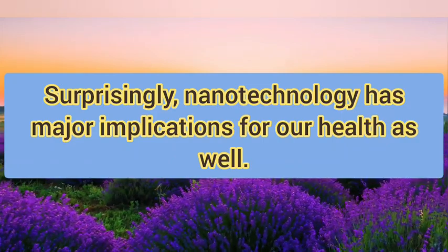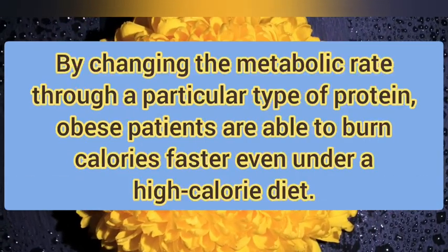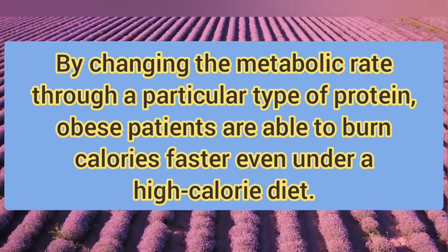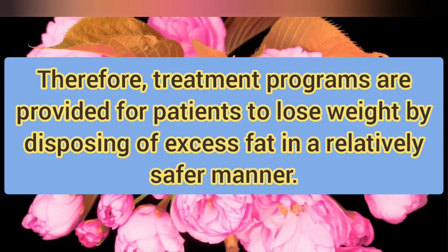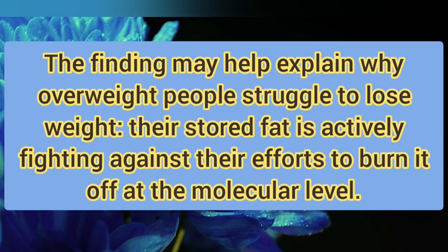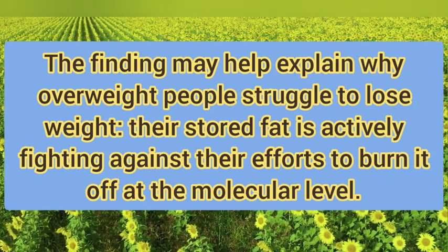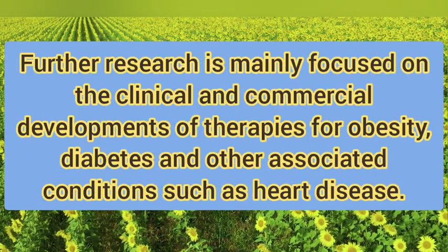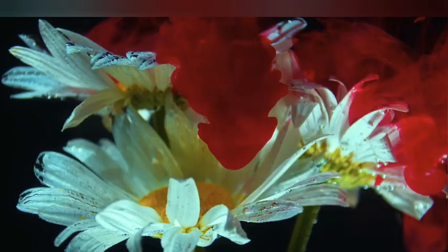Surprisingly, nanotechnology has major implications for our health as well. By changing the metabolic rate through a particular type of protein, patients are able to burn calories faster even under a high-calorie diet. Therefore, treatment programs are provided for patients to lose weight by depositing excess fat in a relatively safer manner. Further research is mainly focused on the clinical and commercial development of therapies for obesity, diabetes, and other associated conditions such as heart disease.